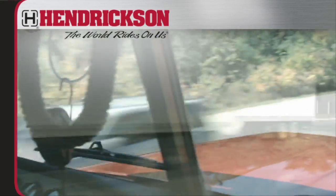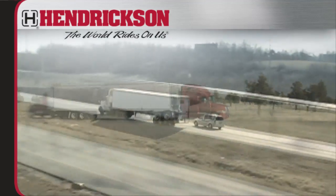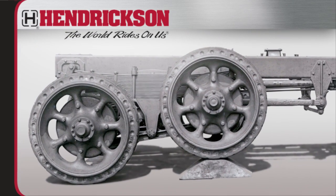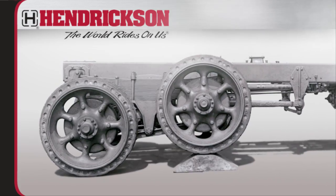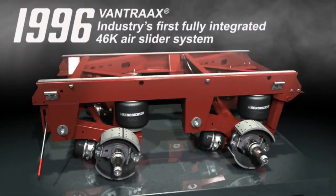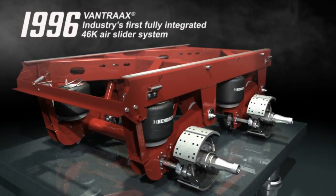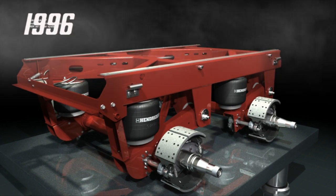For over 100 years, Hendrickson has pioneered a series of firsts that have inspired and changed the landscape of the commercial vehicle industry. Beginning in 1926 with the first walking beam tandem truck suspension, to 1996 when Hendrickson launched Vantrax, the first fully integrated 46K sliding air suspension system in the industry. This was just the start of the evolution of Vantrax.